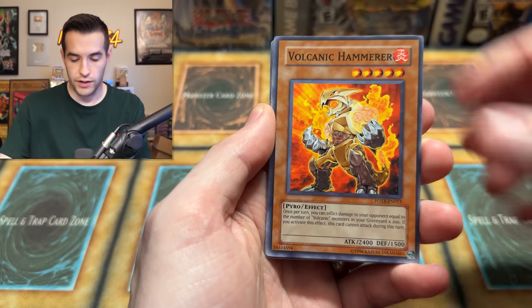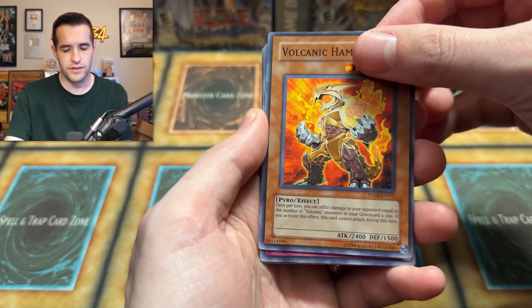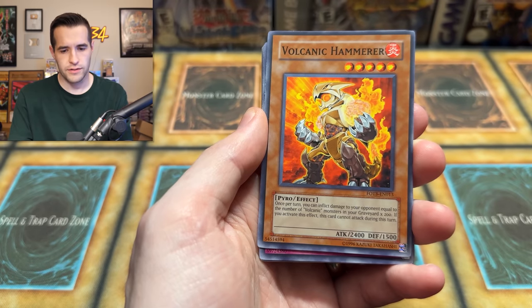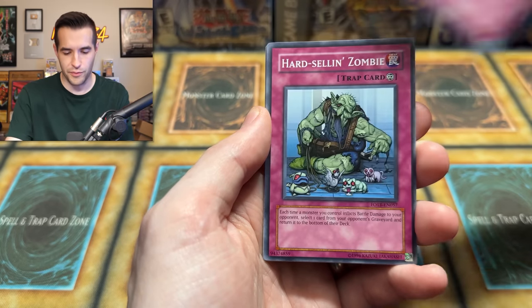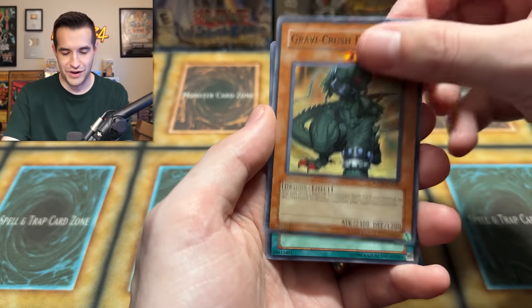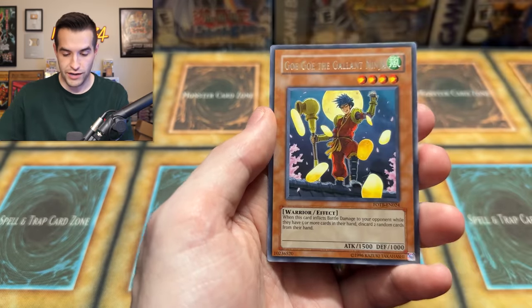Deck Epidemic Virus — whatever it is. We have Gravy Crush, Wildfire — Last Resort, I think I said it earlier. And a Gogo the Gallant Ninja. Another rare. We are getting down to the last eight to ten packs or so.